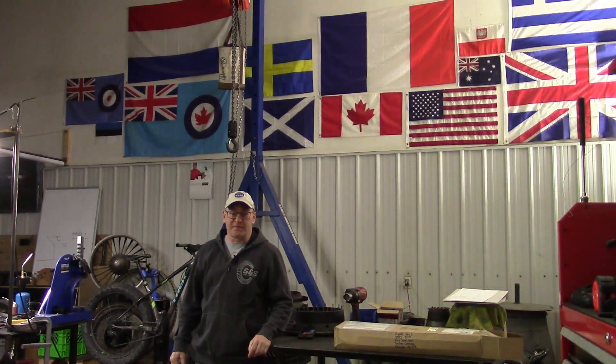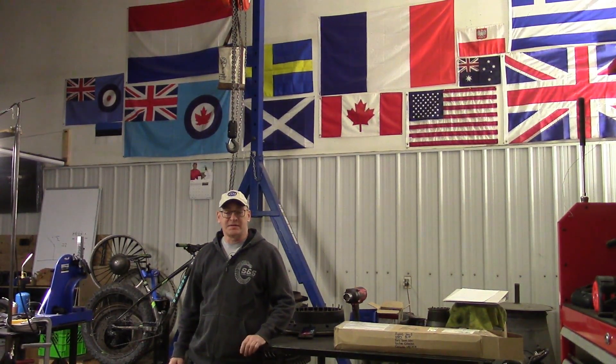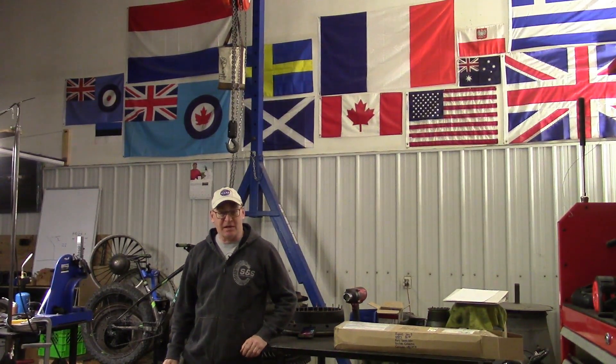Hey everybody, welcome back to the Jet Shop. This is Jet City Turbines where we rebuild classic turbojet engines for 1950s jet fighters, namely the F-86 Sabre and the Canadian license-built version of that called the Canadair Sabre 6.